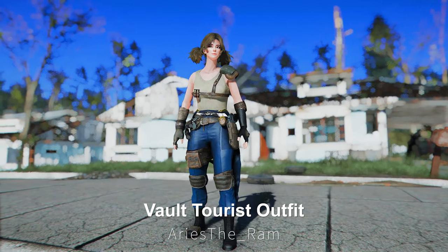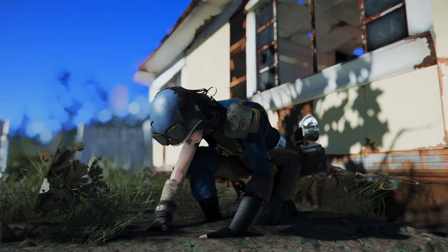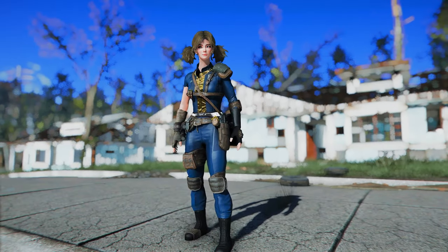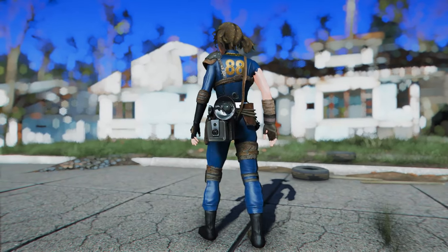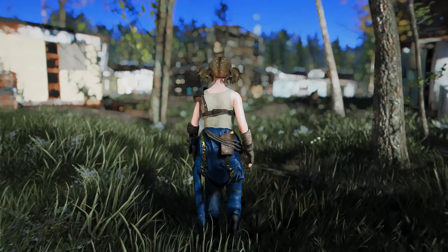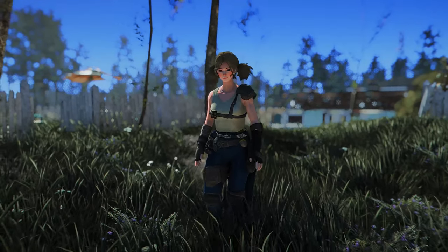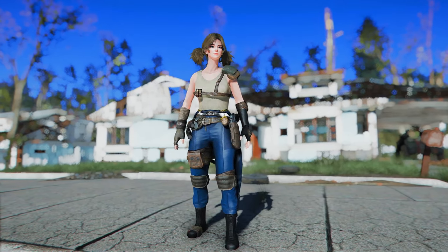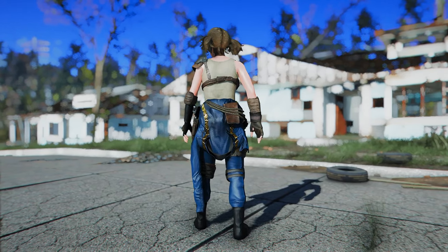Next up is the Vault Tourist outfit. This mod draws inspiration from the Fallout show and introduces new protective gear, masks, and helmets. The accessories stand out more than the actual outfit, especially the camera hanging from the left hip and the torn right shoulder. Notably, this outfit can be worn over a top and pairs exceptionally well with blue Vault-Tec pants and a white t-shirt. If you're a fan of the Fallout TV show, I highly recommend giving this outfit a try.